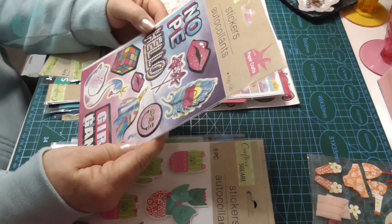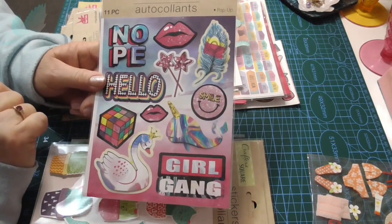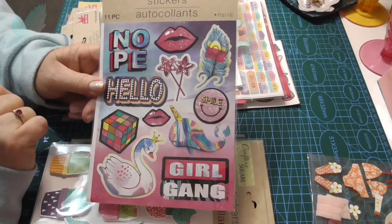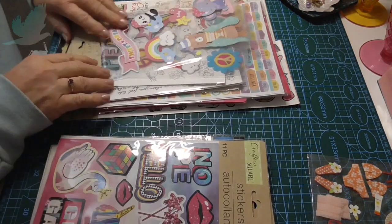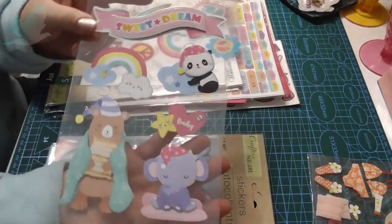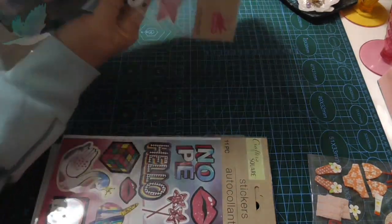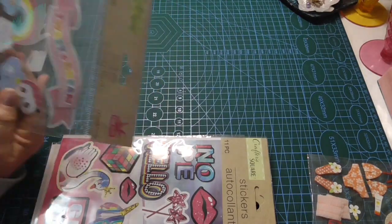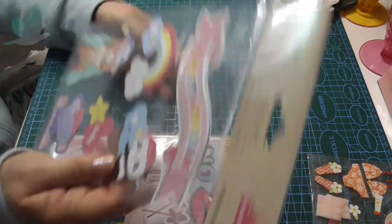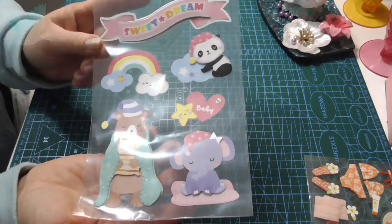Girl gang. A Rubik's cube. A swan with a crown. Big lips. This is fun. 'Sweet dreams' - another one for the granddaughters. I'm going to put these on my lap because I think there's too much going on. Very cute.